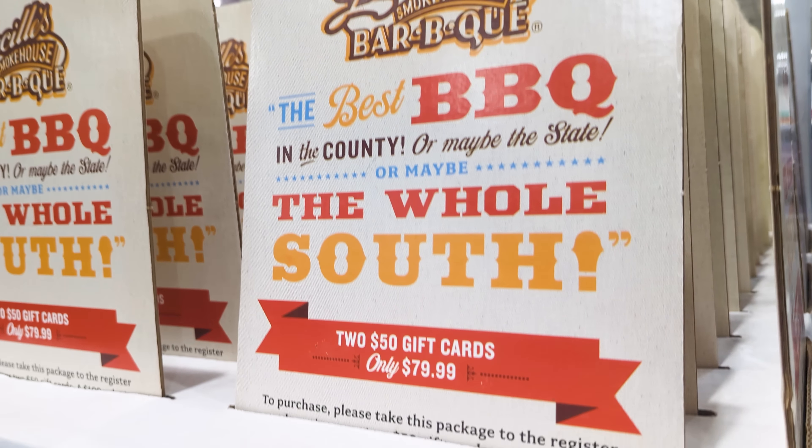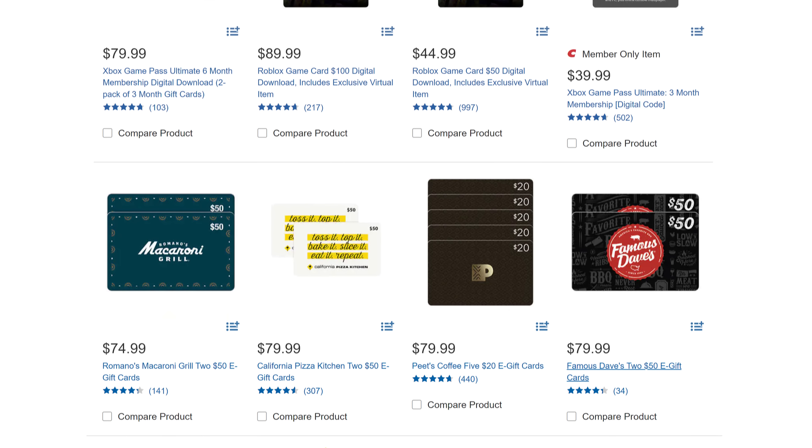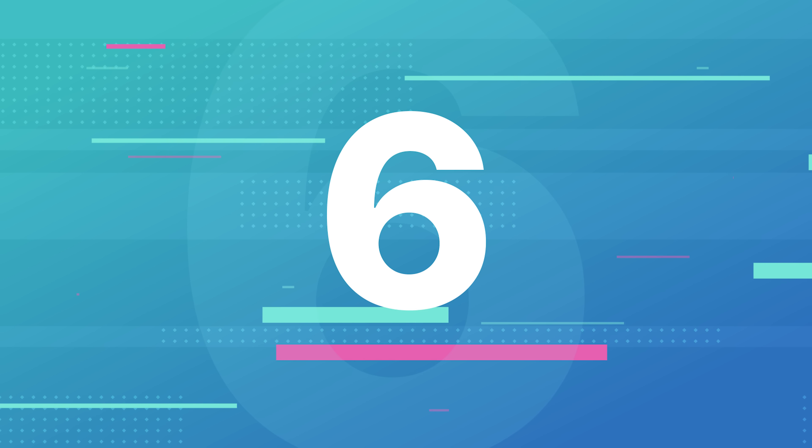While we're on the topic of gift cards, you're going to want to buy them here for other retailers if you're looking for the best bang for your buck. Costco often sells discounted gift cards for restaurants, theme parks, and top brands like Apple.